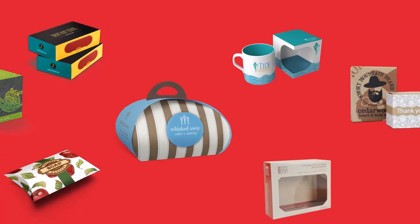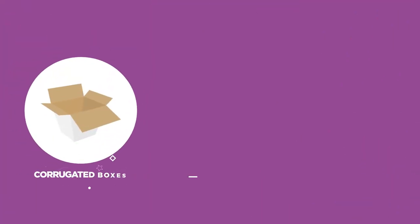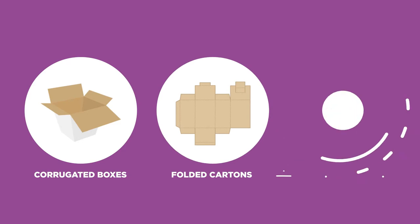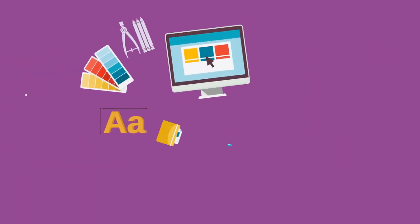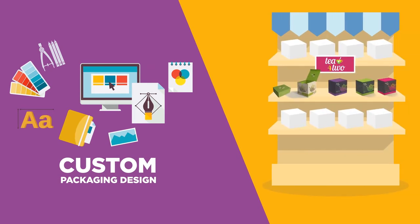Our packaging options include a variety of shapes and sizes, with standard reverse tuck to sealed-end styles, items such as corrugated boxes and folded cartons to food service packaging and more. Prototyping and custom design services are the perfect solutions to fit your product and help it stand out.